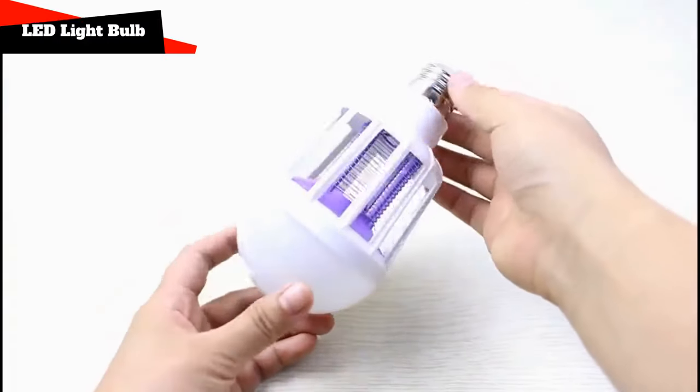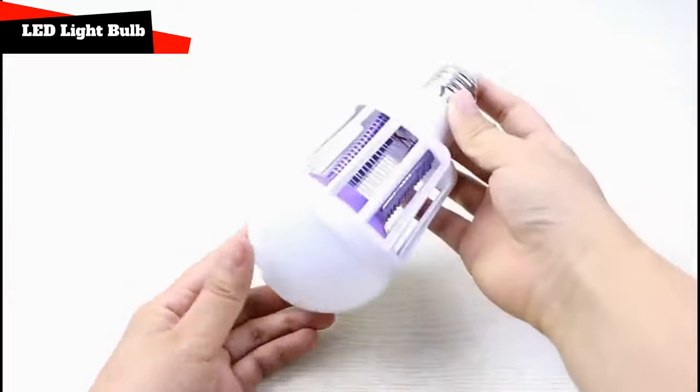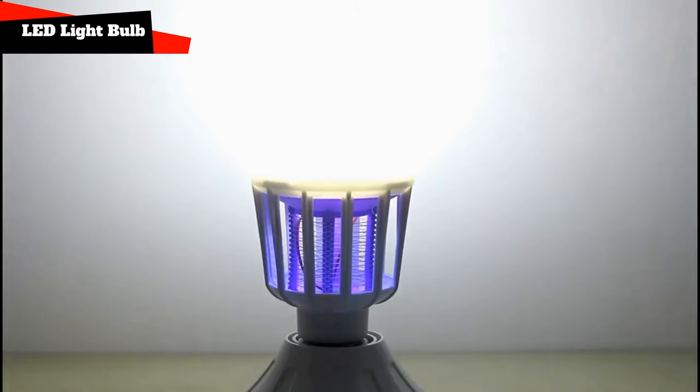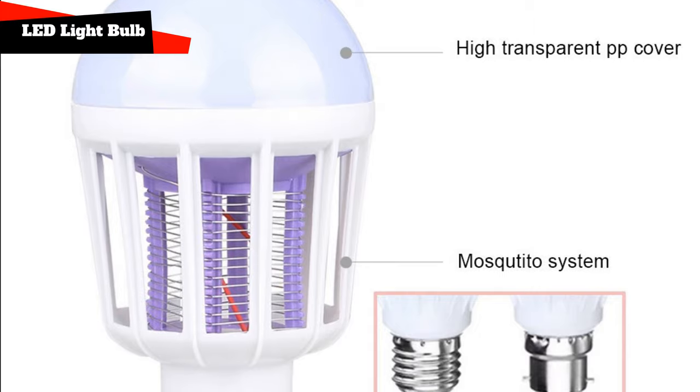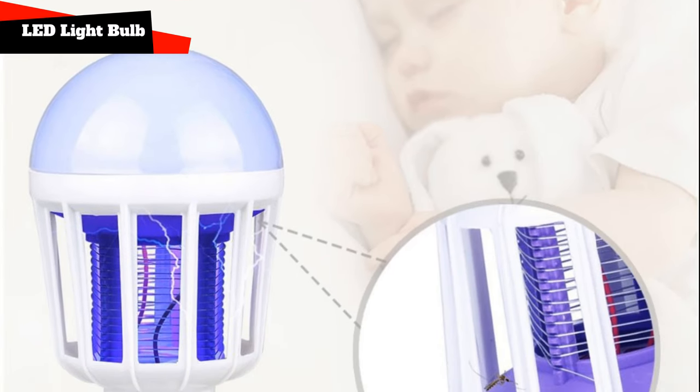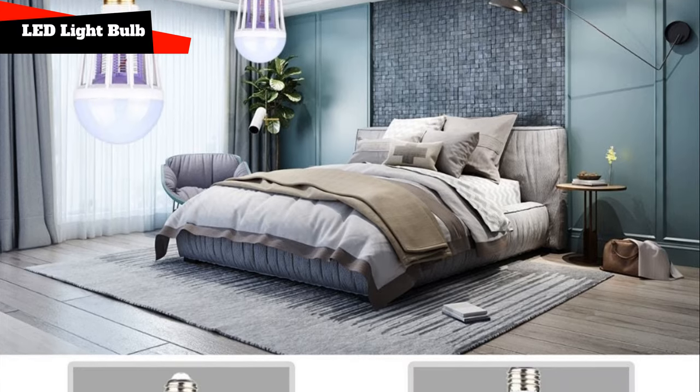Mosquito Lamp — LED Mosquito Killing Light Bulb. This is an ordinary energy-saving light bulb that, moreover, kills flies and mosquitoes in the room. It can be screwed into a conventional E27 or B22 base. Produces blue light at 60-70 Hz power. The lamp is safe, compact, and efficient — just screw it in and forget it.